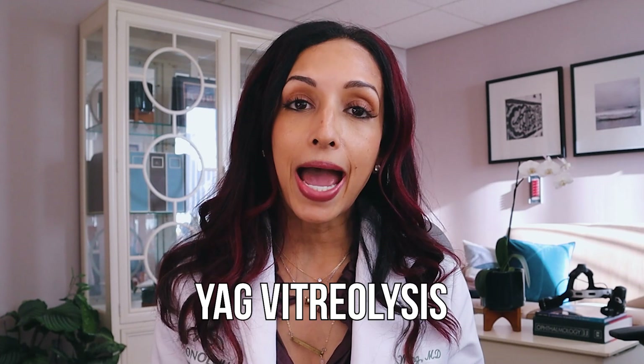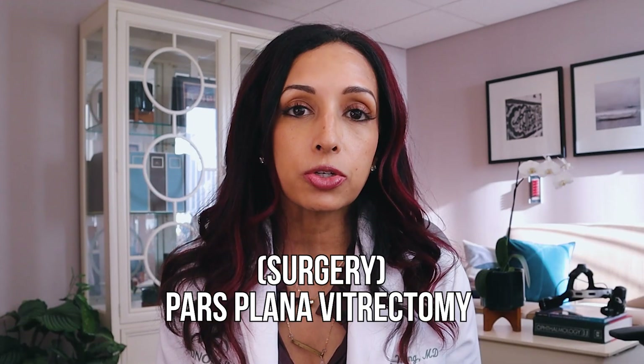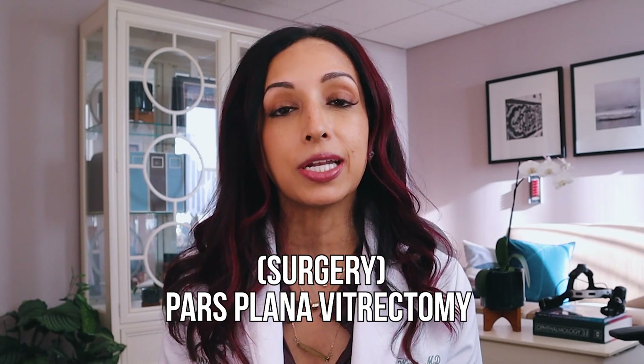Other treatment options include YAG vitreolysis, which is a laser type surgery used to pulse bursts of energy and vaporize the floaters. A third treatment option is actually surgery — a pars plana vitrectomy done by your retina surgeon — where they remove the entire liquid vitreous gel from the inside of the eye. I'm going to talk more in depth about both of those treatments in a separate video. But we don't tend to recommend YAG vitreolysis or pars plana vitrectomy unless someone is really, really miserable, because those surgeries are not without risks. There's always the potential for blindness whenever you do any kind of surgery, laser or otherwise.